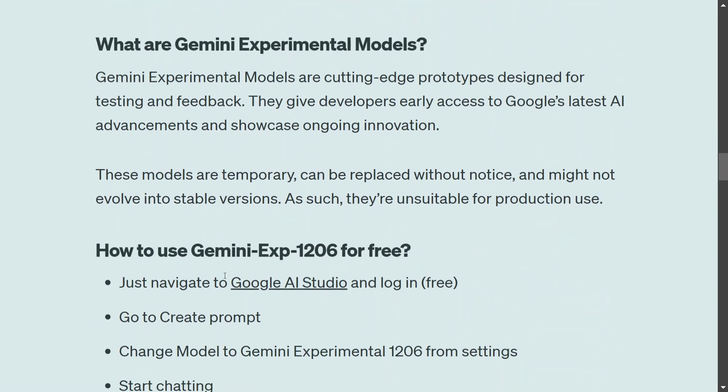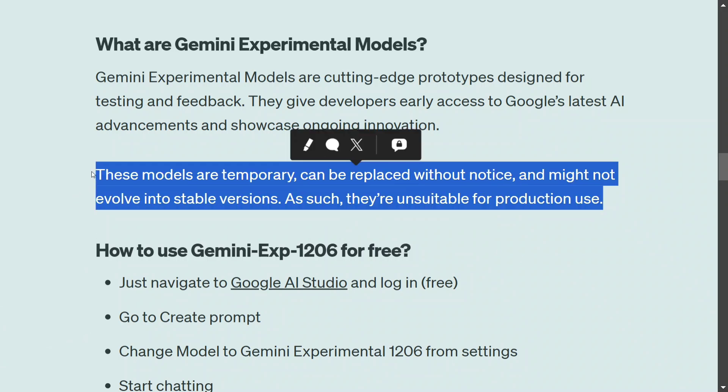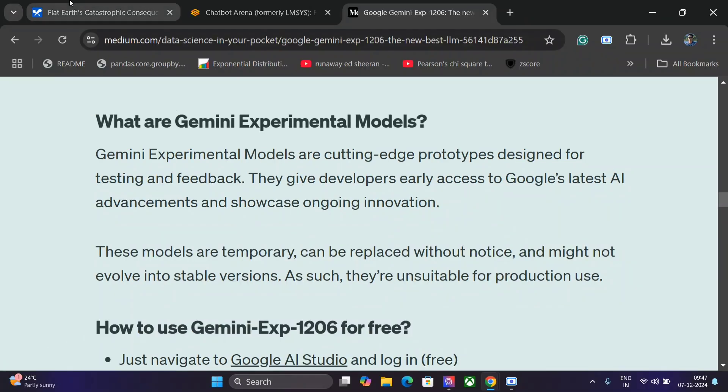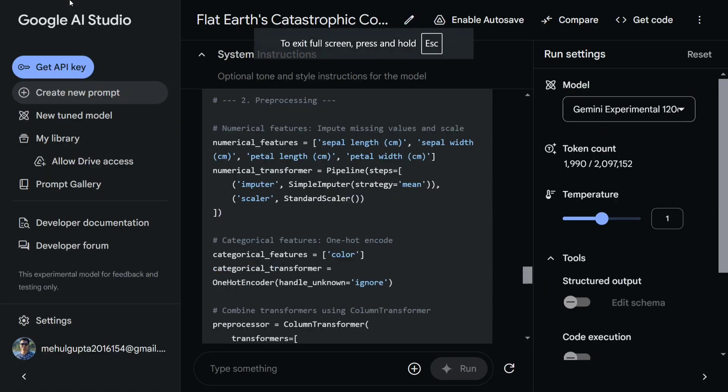Before we understand how to use the model, what exactly are Gemini experimental models? These are a series of models not officially released by Google but available for testing and feedback purposes on AI Studio. These models are temporary and can be replaced without any notice — this is very clearly mentioned on the Gemini experimental pages.